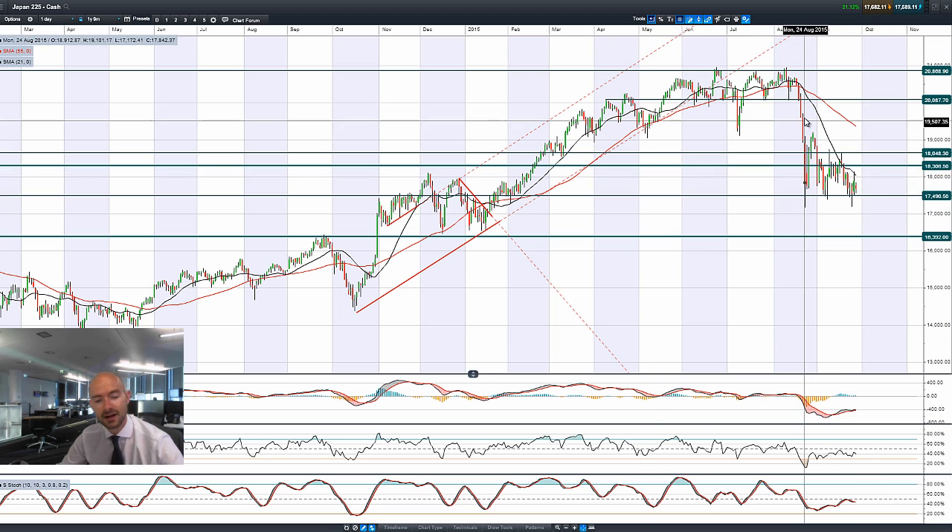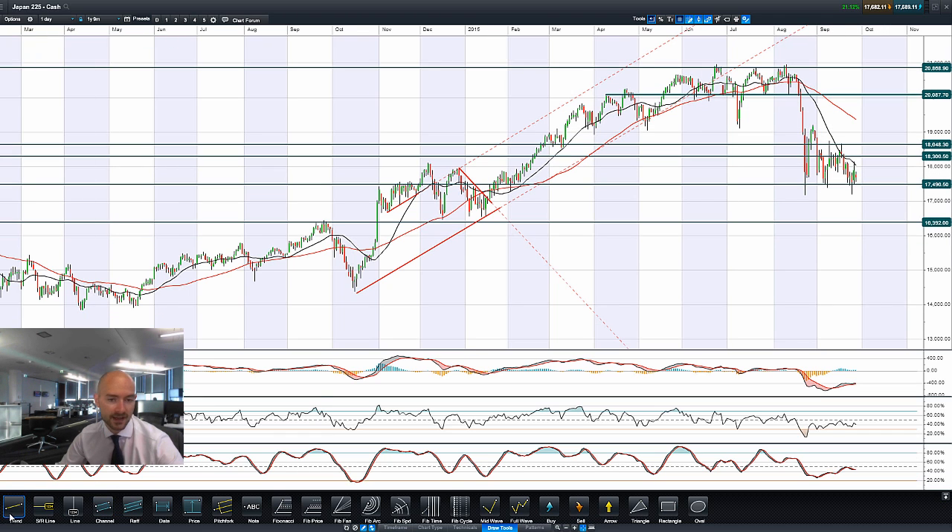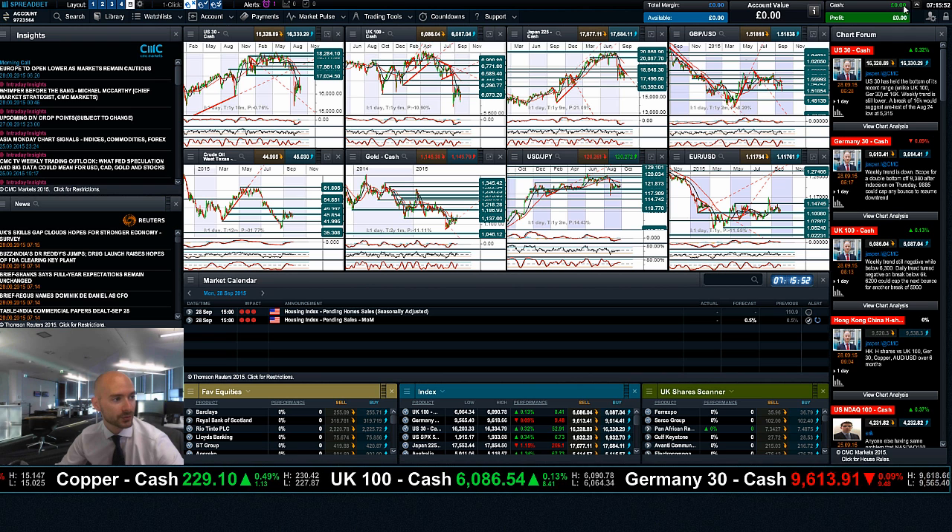Looking at the Japan 225, it almost looks like a descending triangle formation developing right here. I'm going to go ahead and draw that on the chart — you're just hitting the tips of these candles. It's usually a continuation pattern, so with the index in a bit of a downtrend right now, the onus might be on a break towards the bottom end of the pattern. Traders are looking at 17,500 on the Japan 225 and watching out for 16,392.